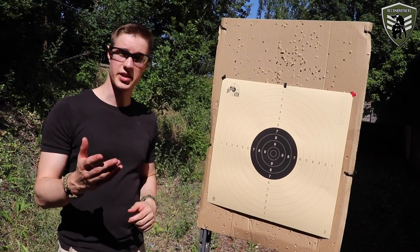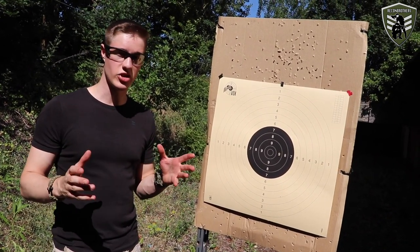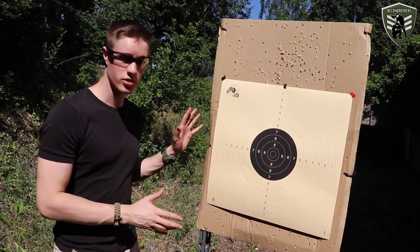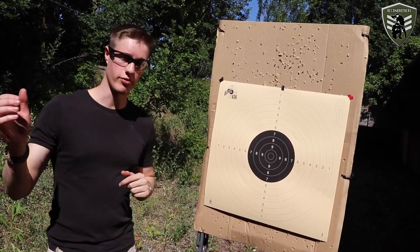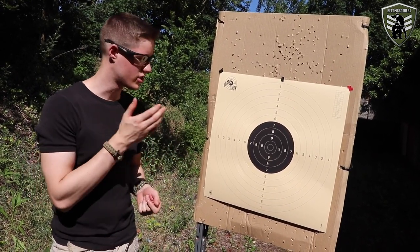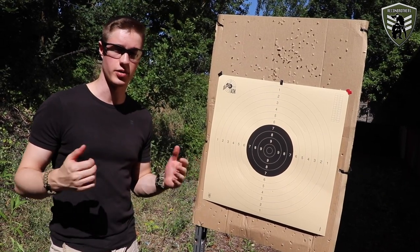Now that we've collected our data from test number two, we can easily see that the G&G has the shortest maximum effective range at 28 meters — so that's where our target is standing, 28 meters away from the shooter. For test number three, we're going to use all of the other guns to see their grouping at that same distance so we can compare them to each other.